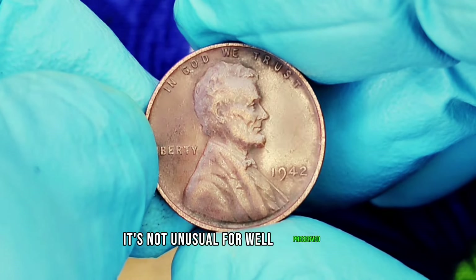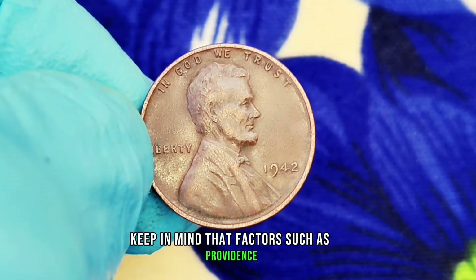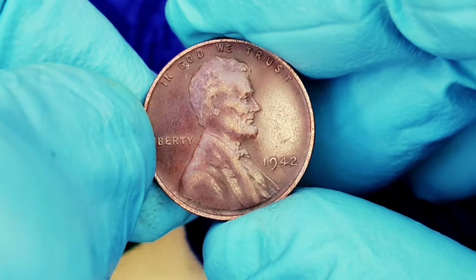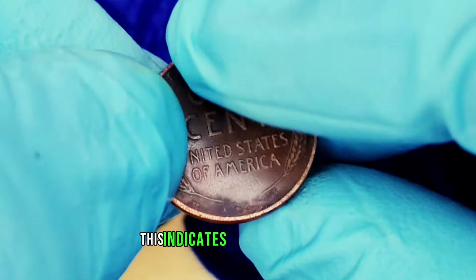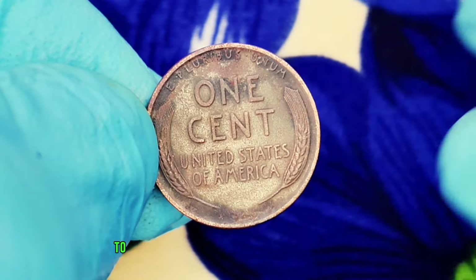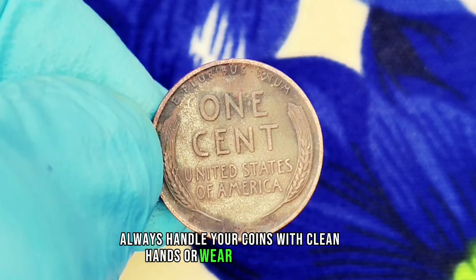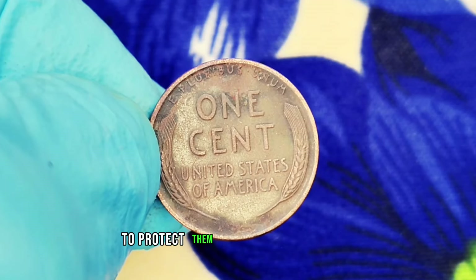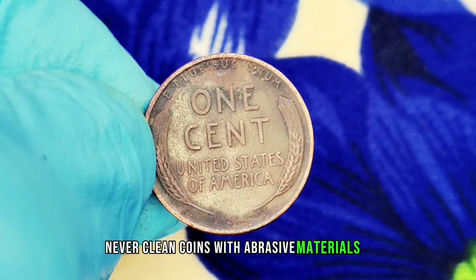It's not unusual for well-preserved examples to fetch bids of $300,000 or more. Keep in mind that factors such as provenance, demand, and market trends can influence these values. To identify the coin, look for the absence of a mint mark on the reverse side — this indicates it was minted in Philadelphia. When it comes to care, always handle your coins with clean hands or wear cotton gloves. Store them in a cool, dry place and consider using coin holders or albums to protect them from scratches and environmental damage. Never clean coins with abrasive materials, as this can reduce their value.